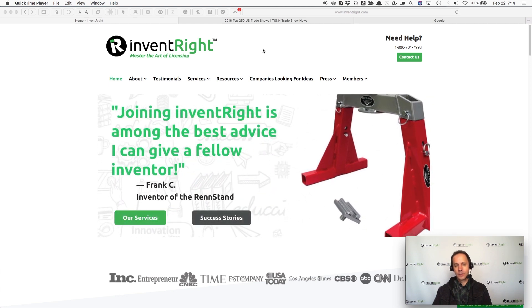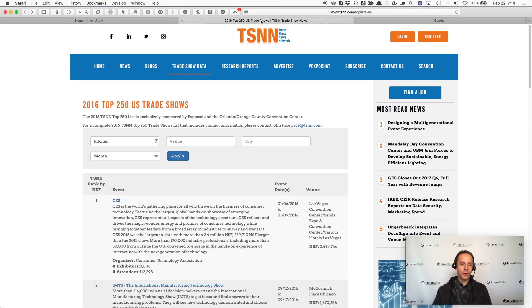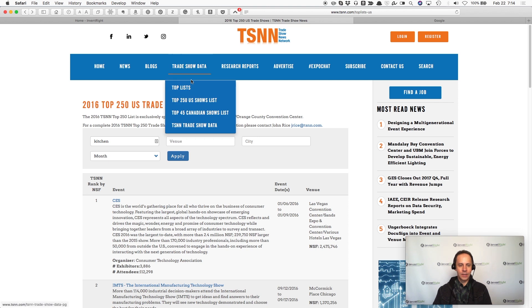So I want to show you how to find some of these. One website that has been very popular for a long time is the Trade Show News Network — www.tsnn.com. It has some key lists here: top 250 U.S. shows, top 45 Canadian shows, and then there's some trade show data.